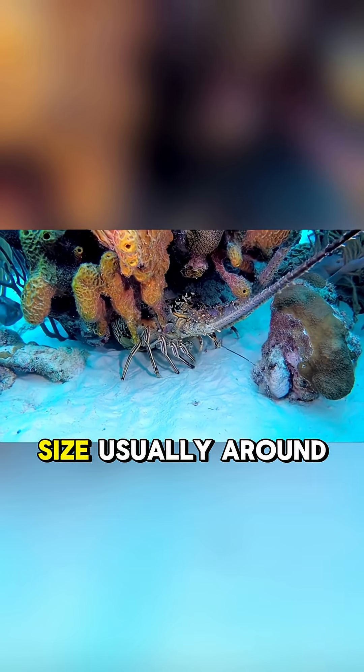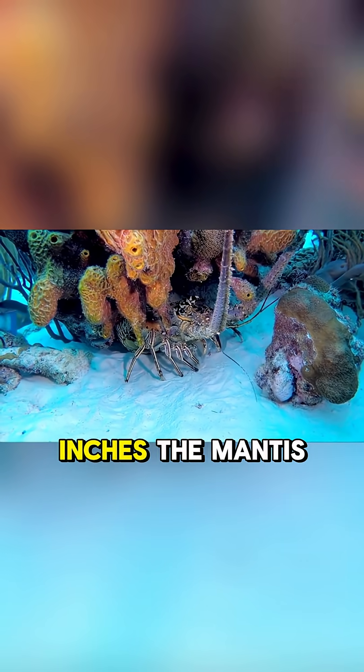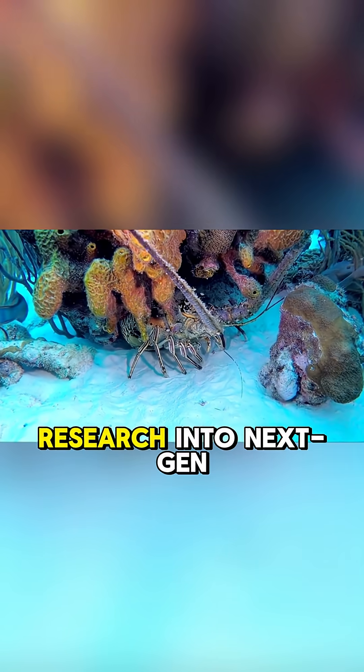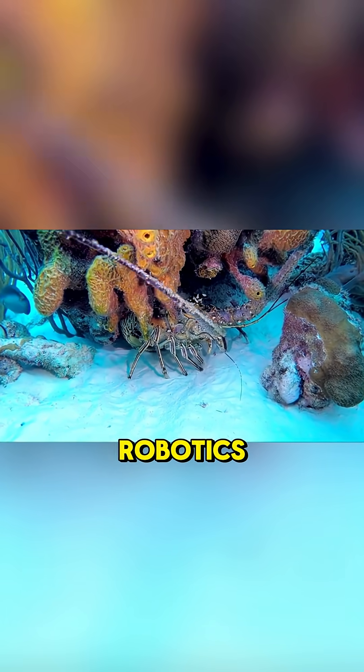Despite its tiny size — usually around 4 to 6 inches — the mantis shrimp is a scientific marvel. It has inspired research into next-gen armor and underwater robotics.